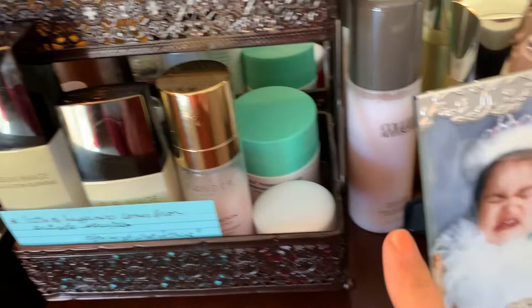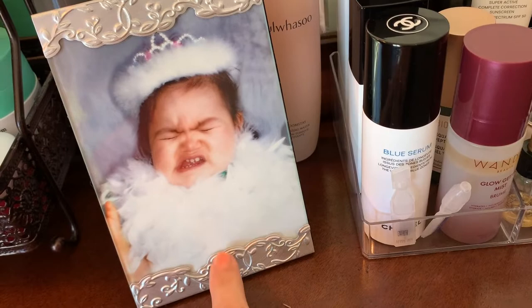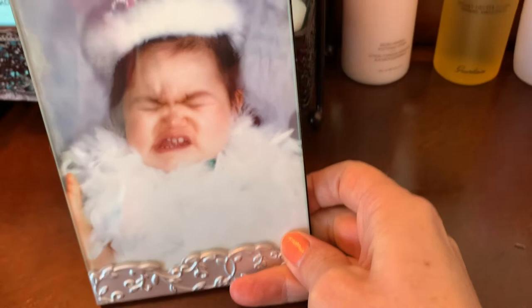This little girl is mine from a number of years ago — this is what it looks like when you don't want to be a princess. She's so cute — that's Bethany. So let's talk about the Calling Moth Child.